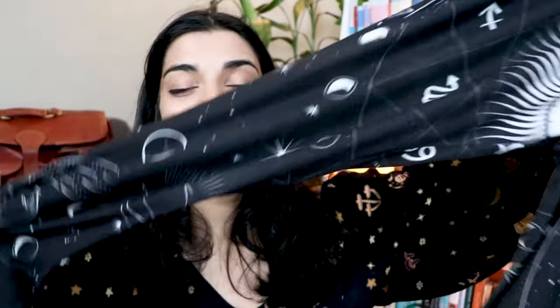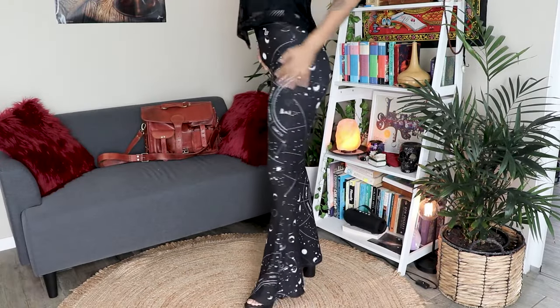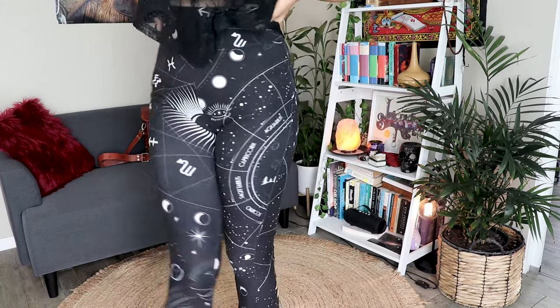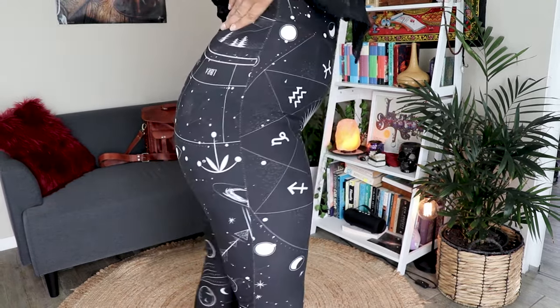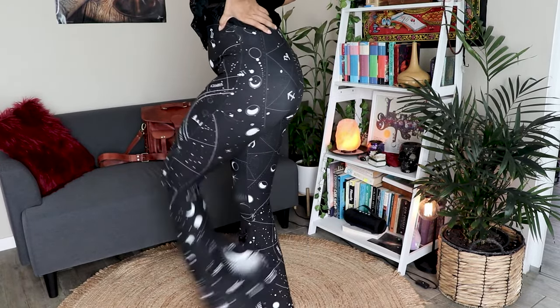The next pants are probably my second favorite and they are always super popular when I wear them outside — I do get a lot of compliments. These are by Too Fast Apparel; they are sort of zodiac pants with a stretchy material, quite wide, and they make my butt look really good, so I think that's a bonus.